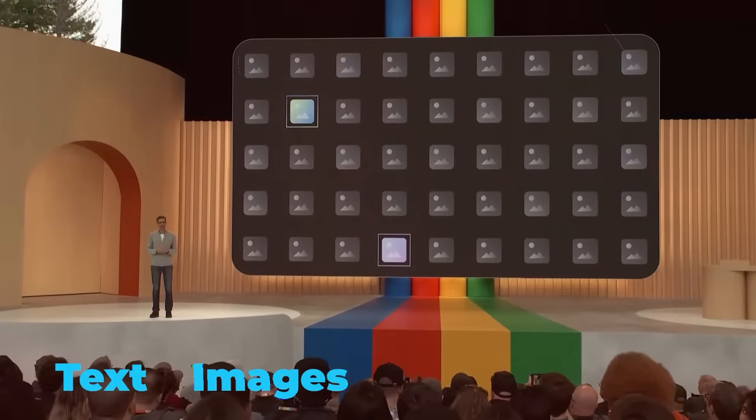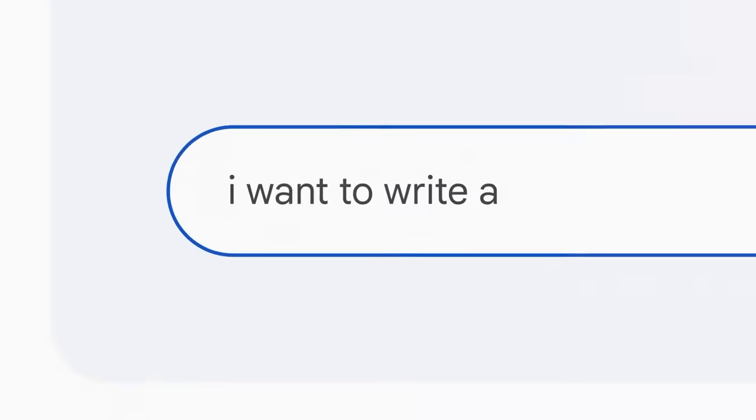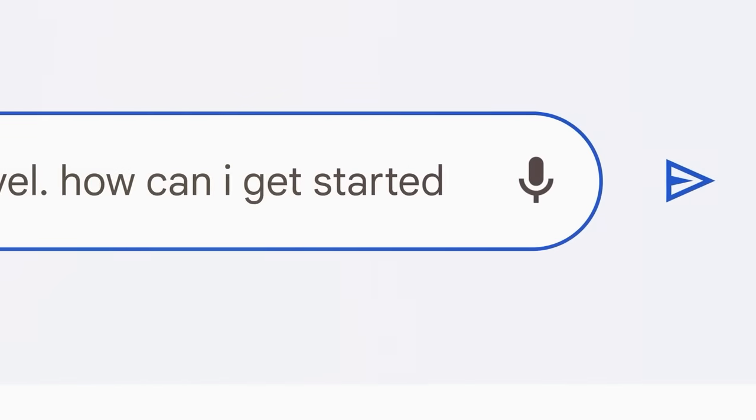We're talking text, images, audio, video, even 3D models and graphs. And tasks like question answering, summarization, translation, captioning, sentiment analysis, and so on.